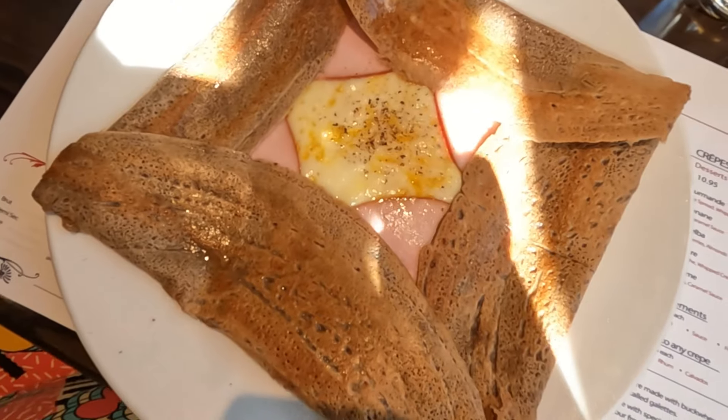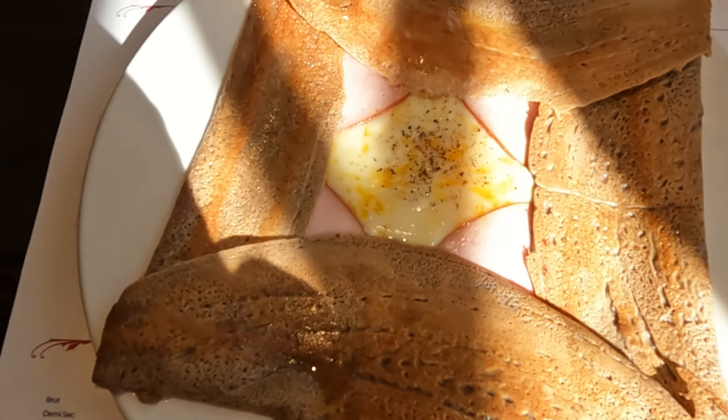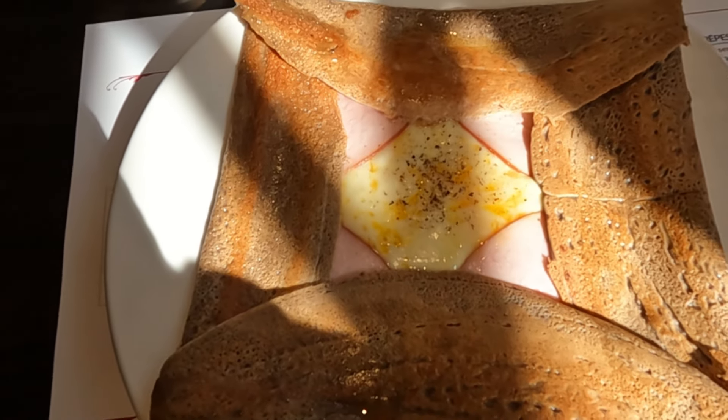Now for the other one. This is the galette — it's the buckwheat crepe. We got the classic: it's got ham, egg, and Swiss cheese on it. It looks amazing. That's very good. The galette is a buckwheat-style crepe and it's supposed to be a little more savory than the regular crepe. It goes well with the ham and cheese and the egg. It's a nice breakfast option.